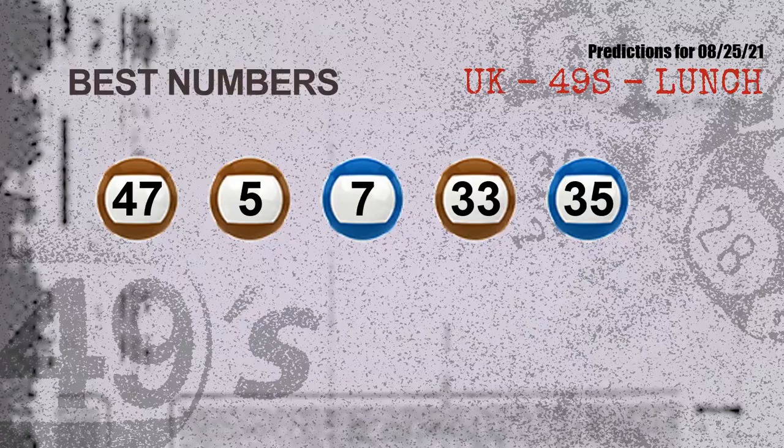Now the most exciting part of this video is coming. We find out some numbers for you with the best chance to win the next draw — they all match the following ones and colors. The best 5 numbers to win the next draw are: 47, 05, 07, 33, and 35.